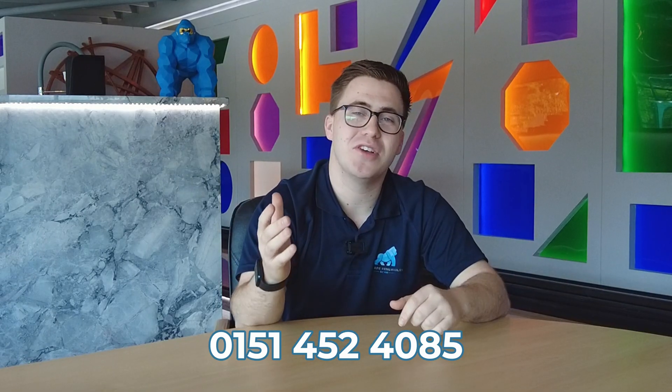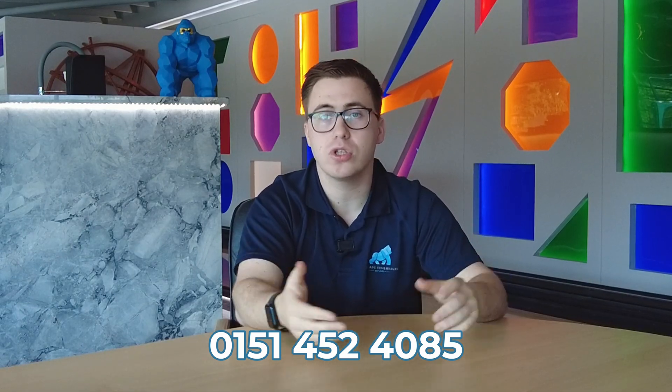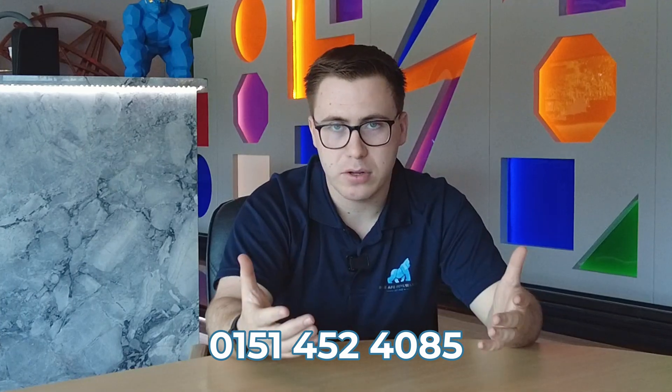Solar panels work by converting sunlight into electricity, and when that sunlight is blocked, your system suffers. And I'm not just talking about a few percent. According to Imperial College London, having soil, dirt, or dust on your panels can cut efficiency by 30%. So what is actually dirtying your solar panels?